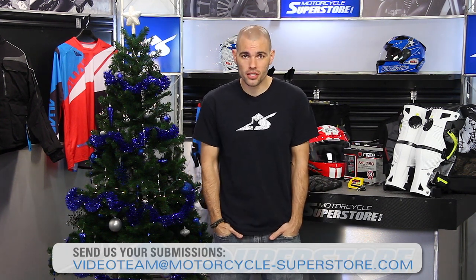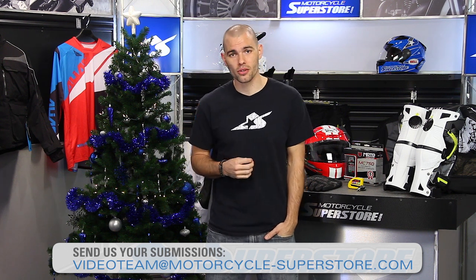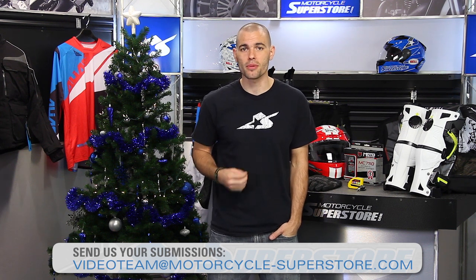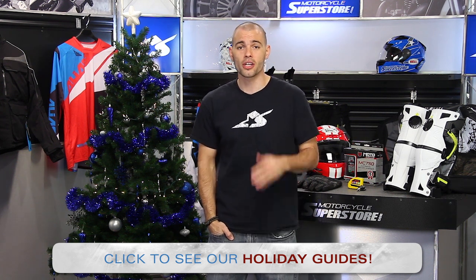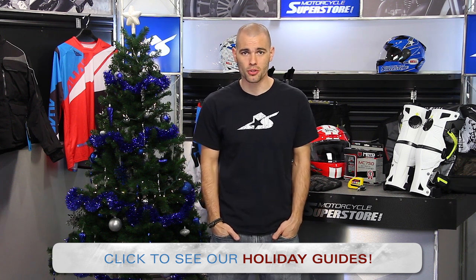Let's finish with our subscribe and win for this month — a set of Pirelli tires, your choice of front and rear, dirt or street. Subscribe to our YouTube channel and you're automatically entered to win. That about wraps it up. Thanks for watching our December Kickstart video. If you'd like to send in a clip of the month or a riding tip, send them to videoteam@motorcycle-superstore.com. Keep in mind there are holiday guides available, and if you're out there soldiering through the cold weather, good luck. Stay safe this month, and we'll see you next time at motorcycle-superstore.com.